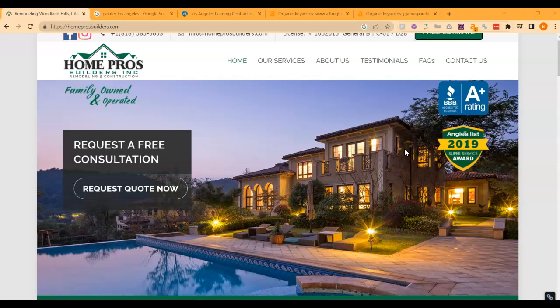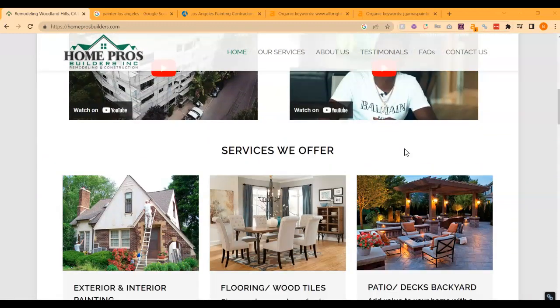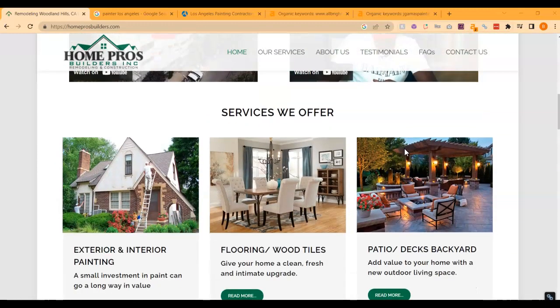Within that content, you want to have keywords — things that people would be searching for to find you. For example, if someone was searching for "Painter Los Angeles" and you had that phrase all over your website, you're going to be really relevant for that search and Google is going to be willing to put you higher up in the results.